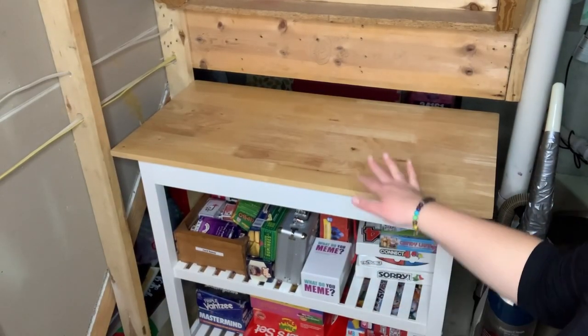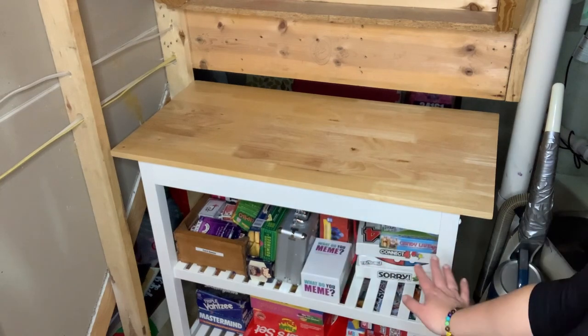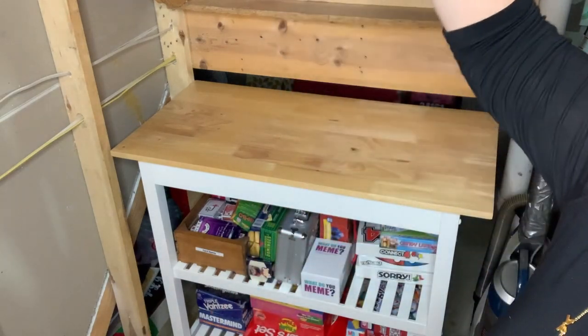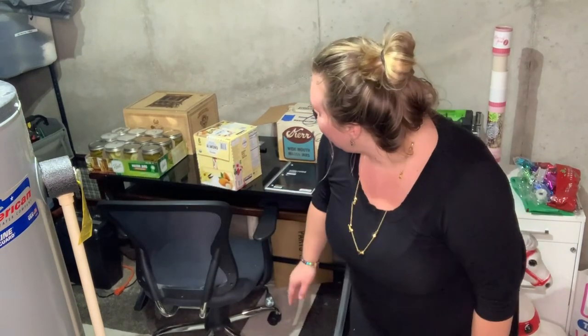This area is just like an extra table that we have. We have our games right there, the vacuum over here. It's where you enter, so you come right in and you see this. These are the stairs and then our canning area is over here. This is where we have a desk — during COVID this is where my husband would work if he needed to work from home.